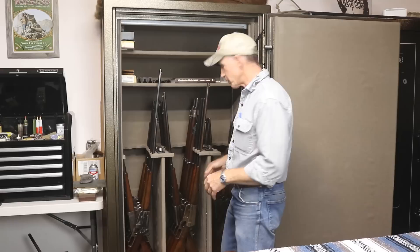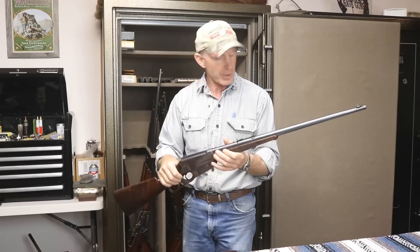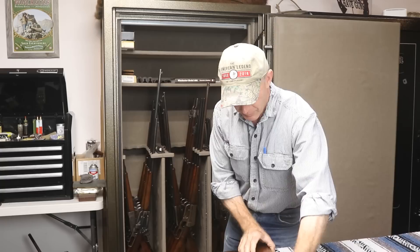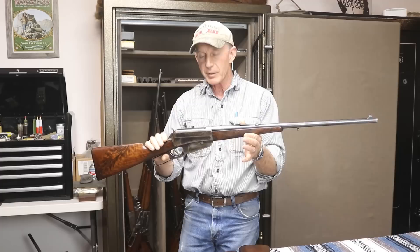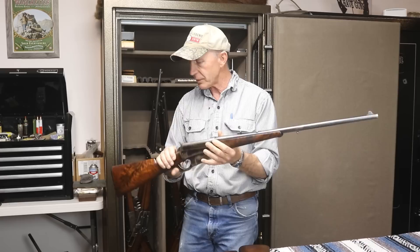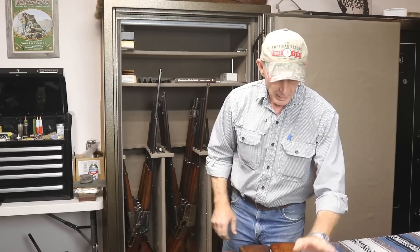I luckily picked that up at the Winchester Arms Collectors Association show in Cody a few years ago. Now we have probably my favorite caliber of 1895, the 35 Winchester — this is a dandy nice deluxe; you'll notice most all of these are shotgun butt. And here we go with a short rifle — this is a 30 US or 30-40 Krag, which had a standard length of 28 inches, but you could order shorter. This one's considered a short rifle with a 24-inch barrel, and it's also a four-digit serial number, so it's an antique — that's pretty rare for a second model.